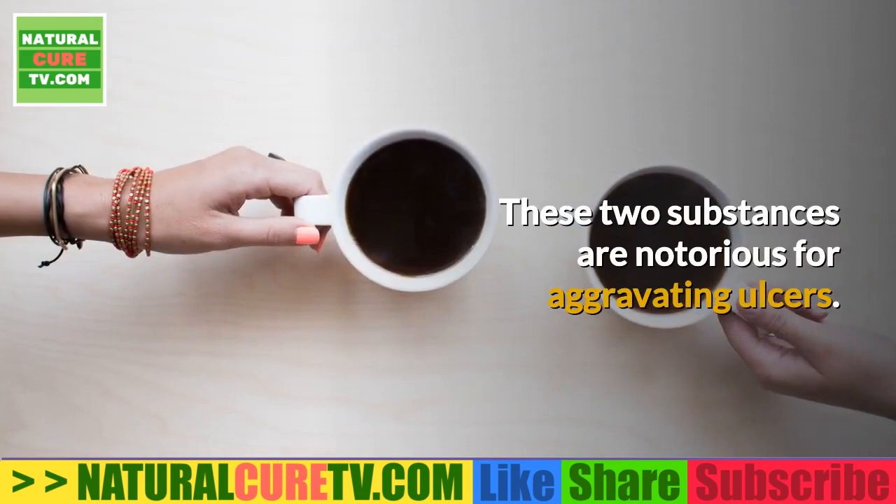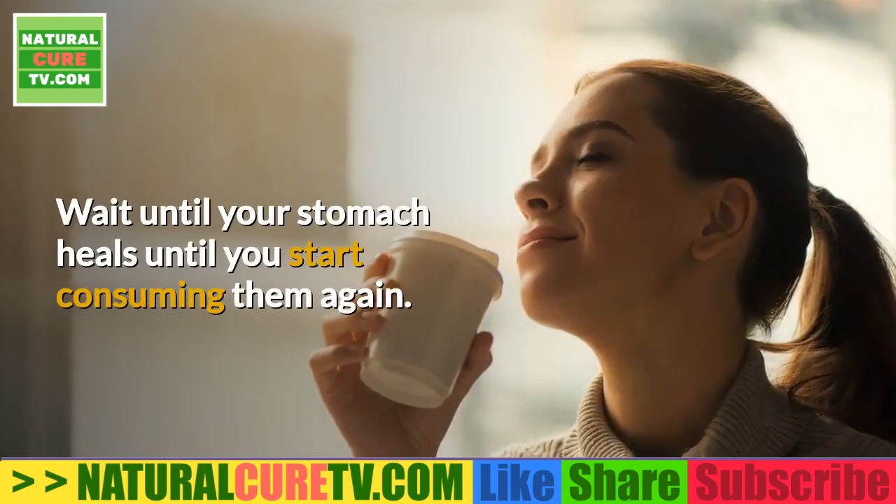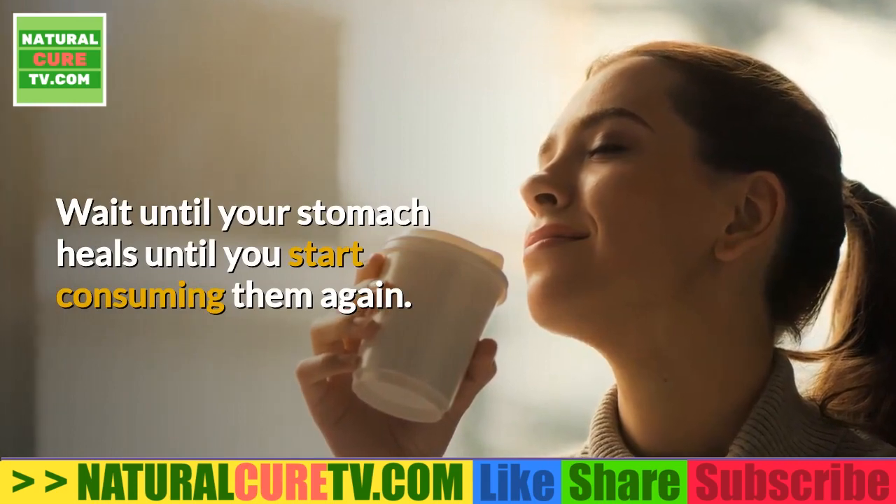4. Coffee and alcohol. These two substances are notorious for aggravating ulcers. Wait until your stomach heals before you start consuming them again.